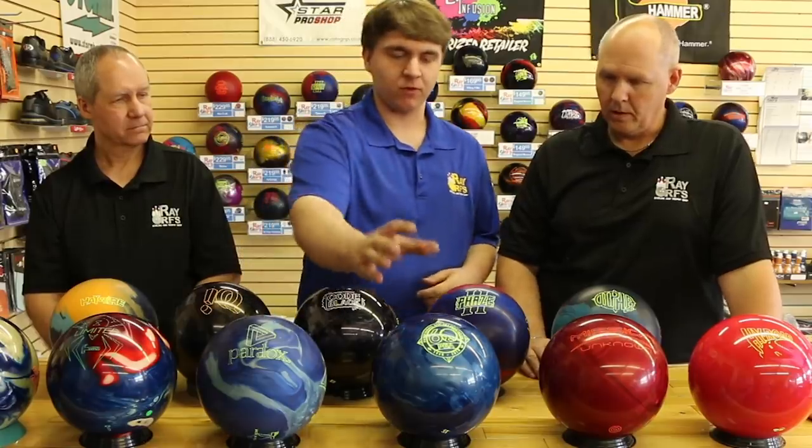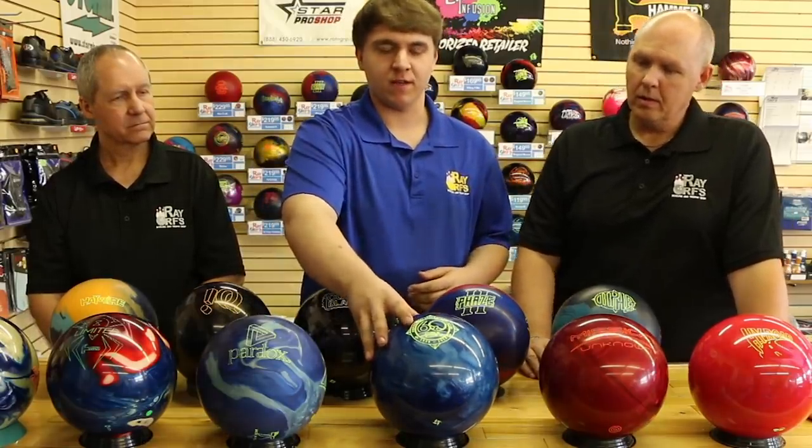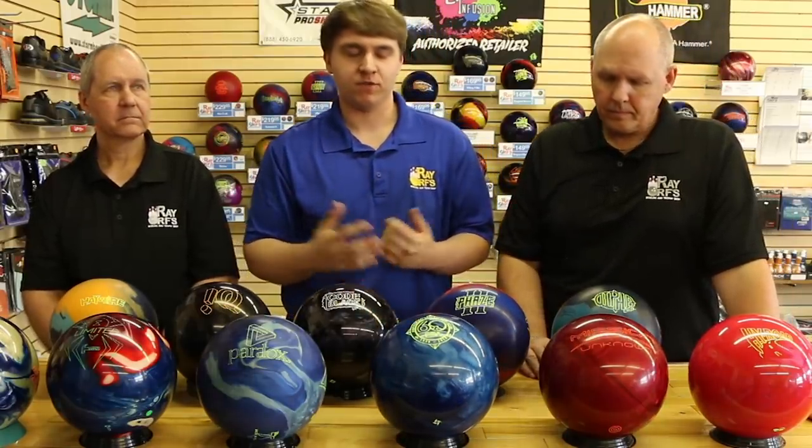Wrapping up, this is a really recent one — a 60th anniversary PBA ball. Storm made this ball just to commemorate the 60th anniversary of the PBA, which was founded in 1958. And that's pretty much the end of our third segment.